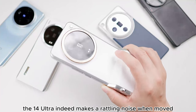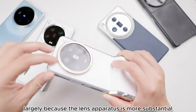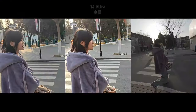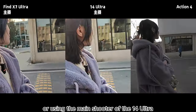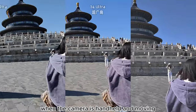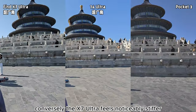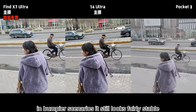The 14 Ultra indeed makes a rattling noise when moved, and I'd wager it's largely because the lens apparatus is more substantial — the space for the stabilization components inside is quite large. When compared, whether it's ultra-wide or using the main shooter of the 14 Ultra, the stabilization is very smooth when the camera is handheld and moving, similar to the motion of DJI's Pocket 3. Conversely, the X7 Ultra feels noticeably stiffer, and even when going up or down stairs in bumpier scenarios, it still looks fairly stable.